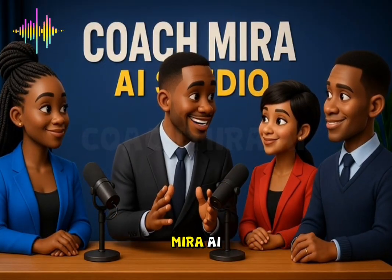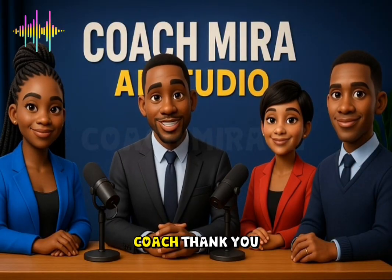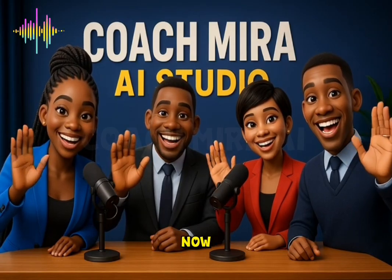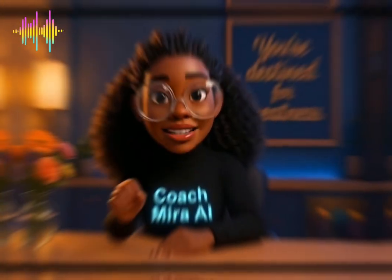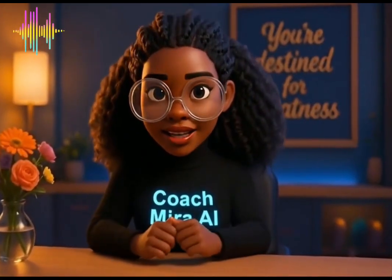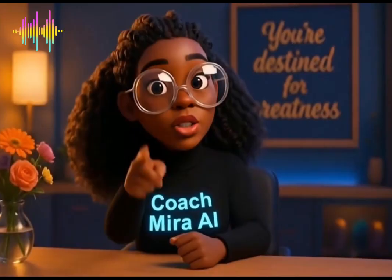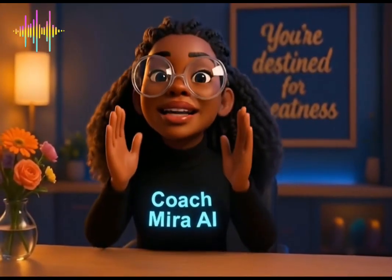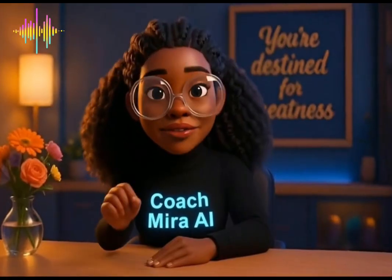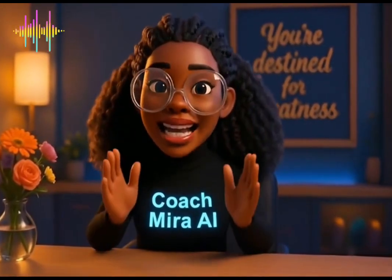We will now be handing this over to Coach Mira AI who will teach us exactly how this was achieved. Over to you, Coach. Thank you for staying with us. Catch you next time. You've heard it all from them now. It's time to learn how to bring them to life. Welcome back to my channel. In today's tutorial, you're going to learn how to lip sync your multiple characters for free — no hidden charges, no premium tricks. If you're ready to make your podcast characters talk like real hosts, let's dive right in.